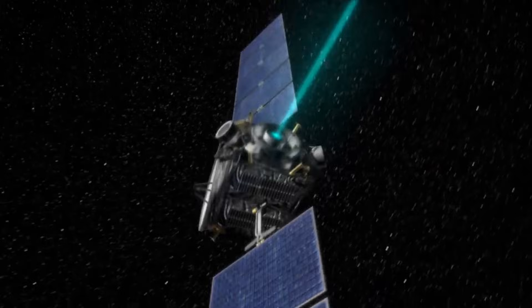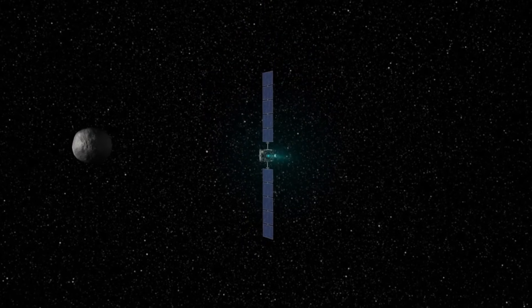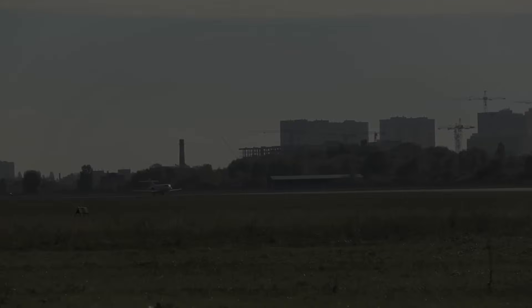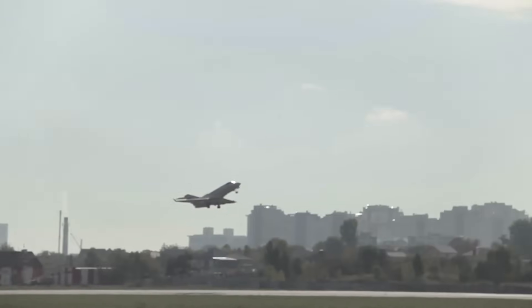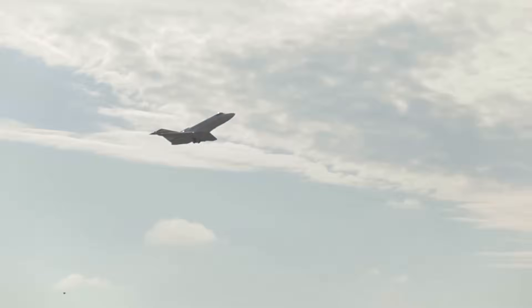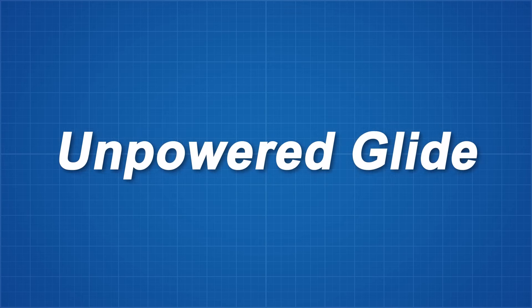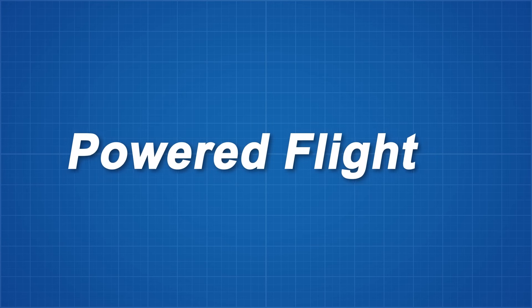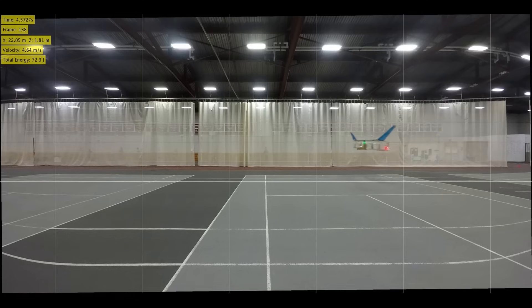This is an incredible technology that will revolutionise how we explore space in the near future, but here on Earth it has a completely different set of challenges. Air will continuously sap away any energy we input into our vehicle through drag, and so we need to create an ion drive that can provide more energy than air can remove while travelling fast enough to achieve flight. Not an easy task, and the fact MIT have managed it is mind blowing.